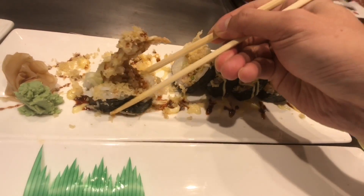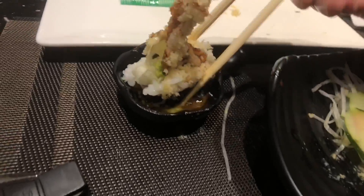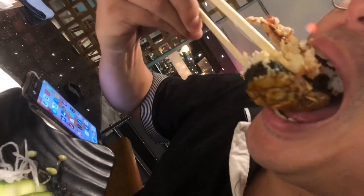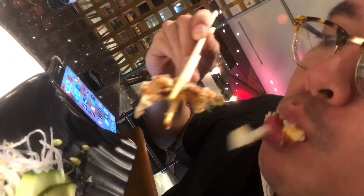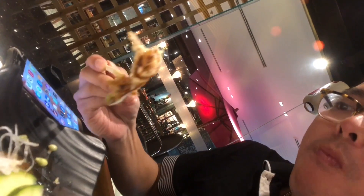There's a soft-shell crab roll — it has kani inside, which I'm not a fan of, but it's okay. I love soft-shell crab too much to give it up. This is the best part — the tentacles.